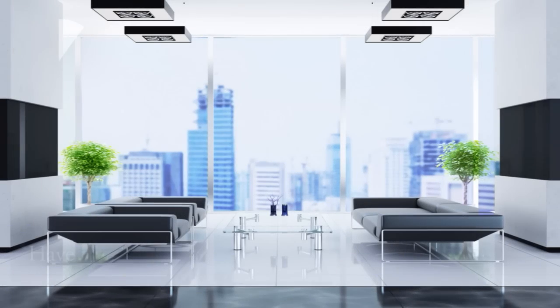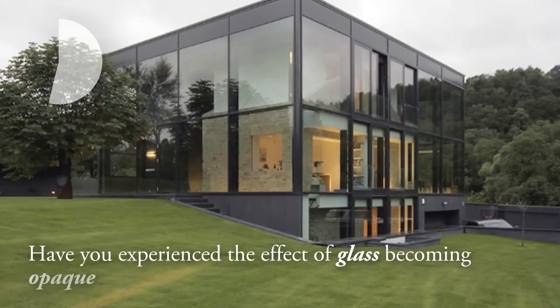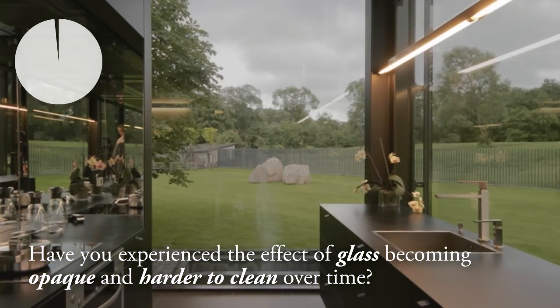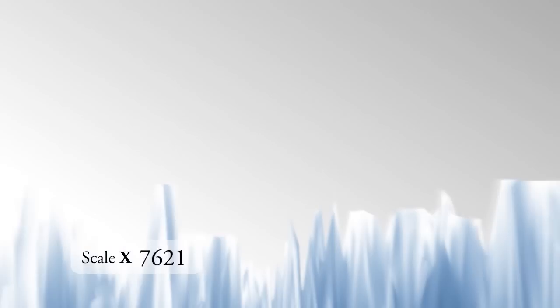Everyone knows the value of a superior crystal clear glass, but who hasn't experienced the effect of glass becoming more and more opaque and harder to clean over time? Why does this happen? Close examination reveals that glass is not as smooth as it appears. The surface of glass actually has complex topographic features.